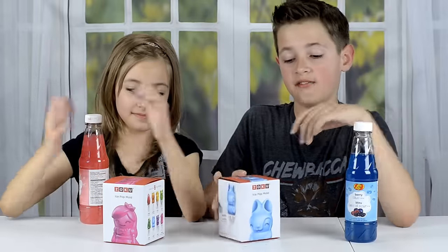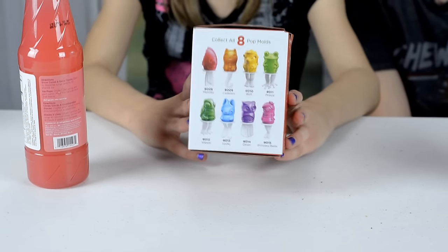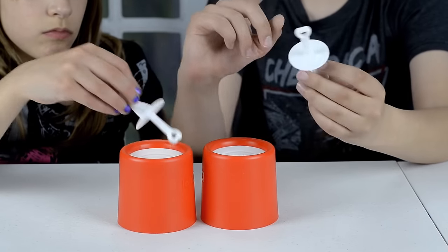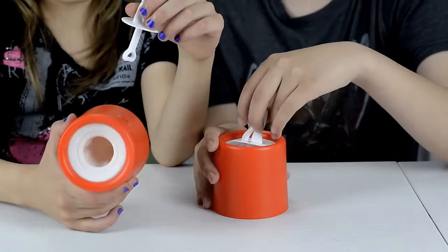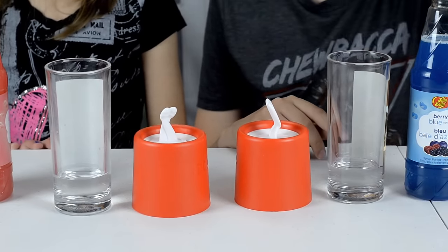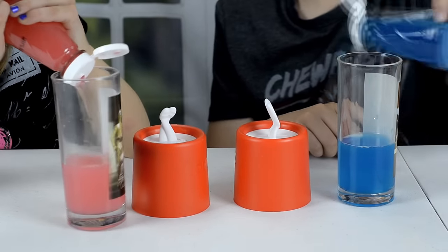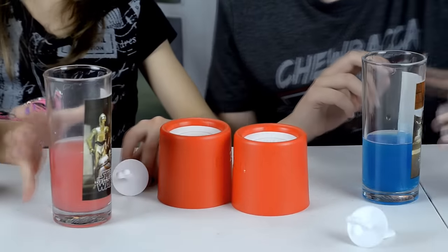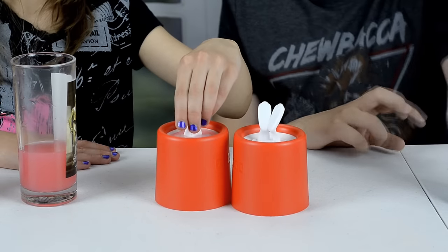The last gadget is Zoco ice pop molds. We're going to use Jelly Belly syrup to make the ice pops — mine is Cotton Candy and his is Blueberry. You can collect eight of them, and we have Princess Bella and Lucky. They have a little stick with a heart at the end. To make a pop, pour water in a glass, then add just as much syrup. Fill the mold with the mixture, put the sticks back in, and put the molds in the fridge overnight.